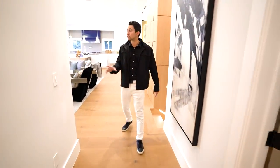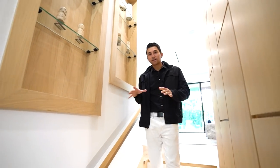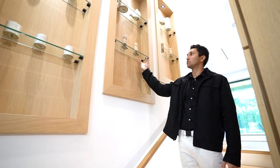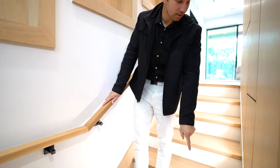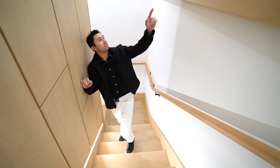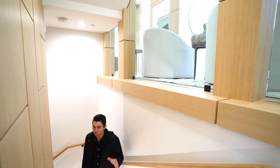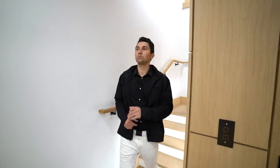That was everything on the main level. Now we're heading to the entertainment basement. On the way down, to my right you see wood floating shelves with glass on each side and a recessed light above. To my left, the elevator. I really like the LED lighting below me following along this stairwell. As we keep heading down, you see the LED light again following the stairs, and up above to my left is a diagonal-shaped glass wall you can see directly into the living room.